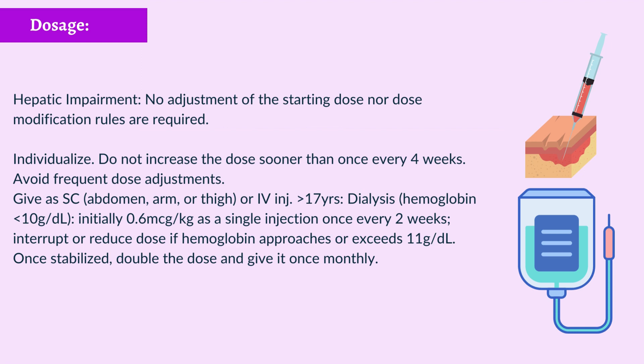Interrupt or reduce dose if hemoglobin approaches or exceeds 11 g/dL. Once stabilized, double the dose and give it once monthly.